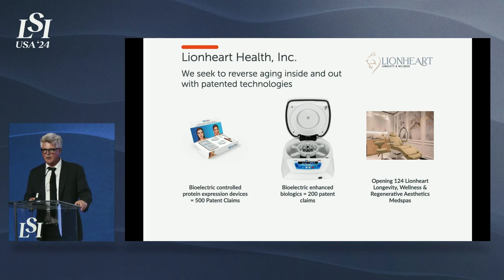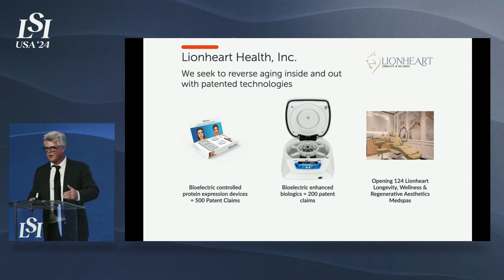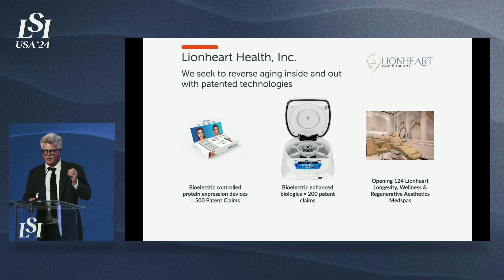Part of our strategy is opening 124 of our own clinics. We just took space in Fashion Island in Newport Beach and opened up last week in New York. Our model will be a licensing and franchise model — we just sold our first licenses in San Diego and Houston, three locations each, with letters of intent for Utah and Georgia. All 124 locations are coming online over the next 60 months as places to get regenerative aesthetics and extend your health span and longevity by 10 years.